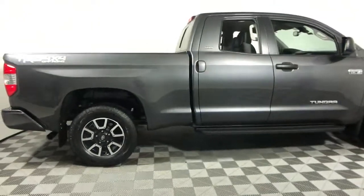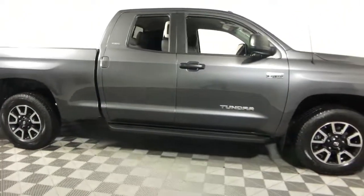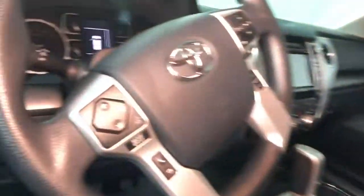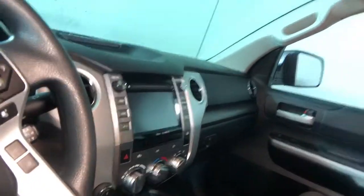Can you see yourself in the 2018 Toyota Tundra? With less than 25,000 miles on the odometer, this vehicle provides excellent value. Now is the perfect time to start a fresh new chapter in your traveling life.